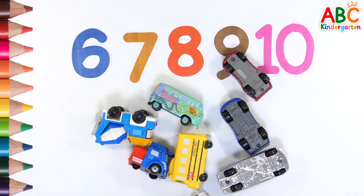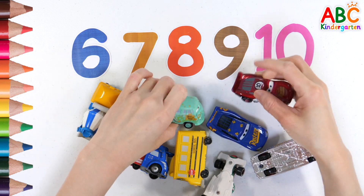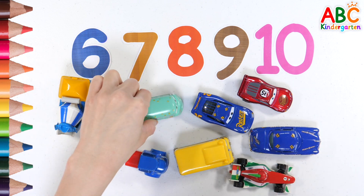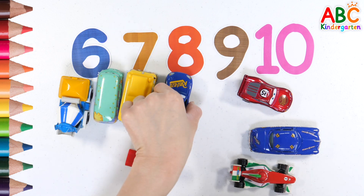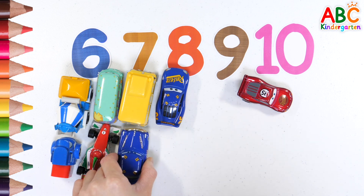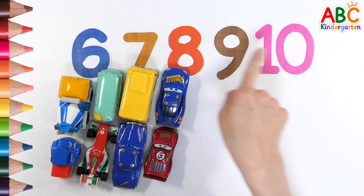Shall we count? 1, 2, 3, 4, 5, 6, 7, 8. Look for the number 8.